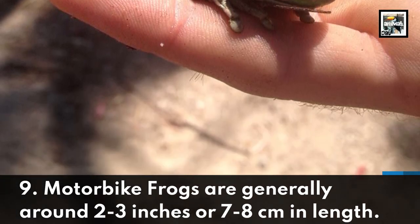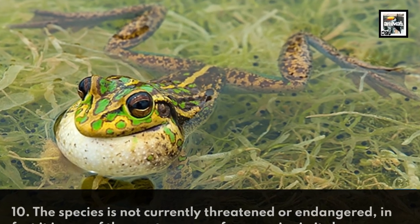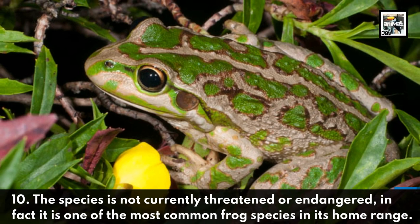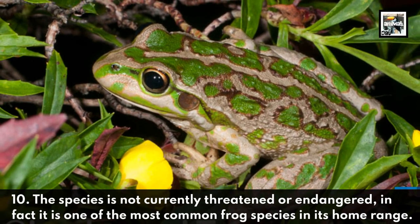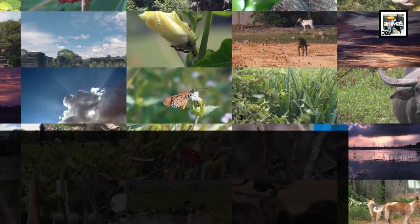Fact nine: motorbike frogs are generally around two to three inches, or seven to eight centimeters, in length. Fact ten: the species is not currently threatened or endangered — in fact, it is one of the most common frog species in its home range. Thanks for watching, now take that subscribe button to the zoo.